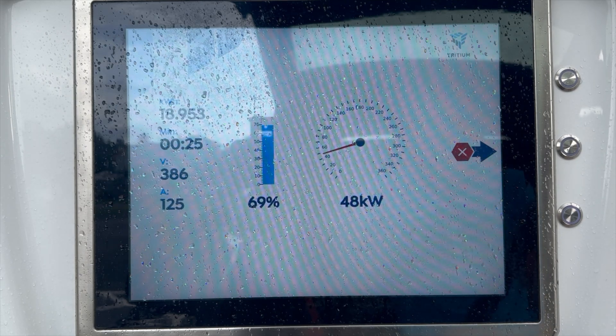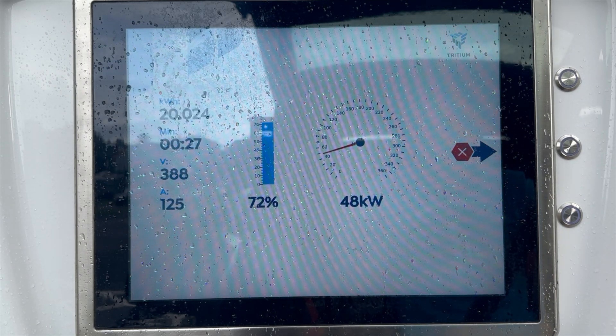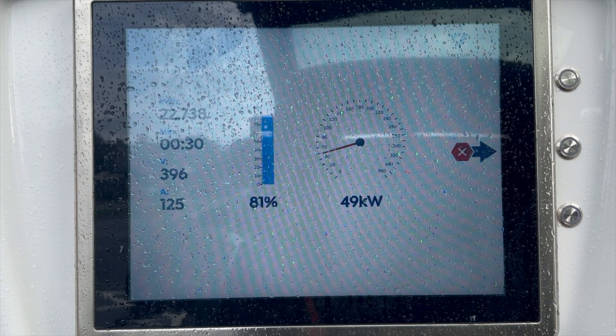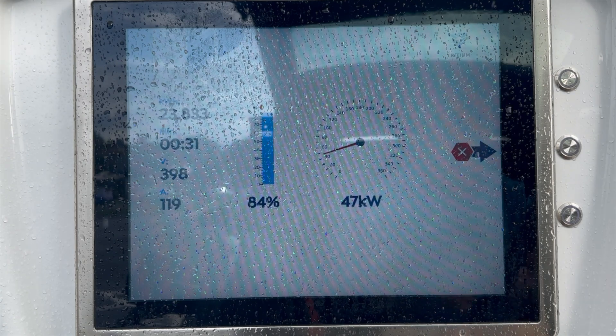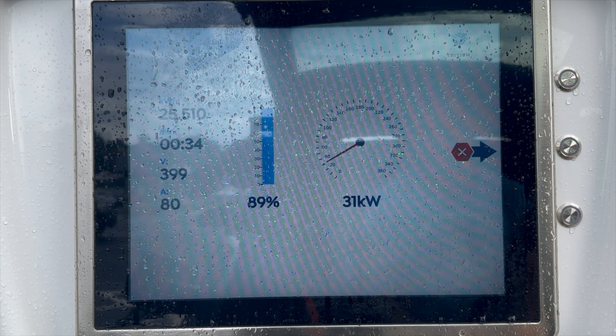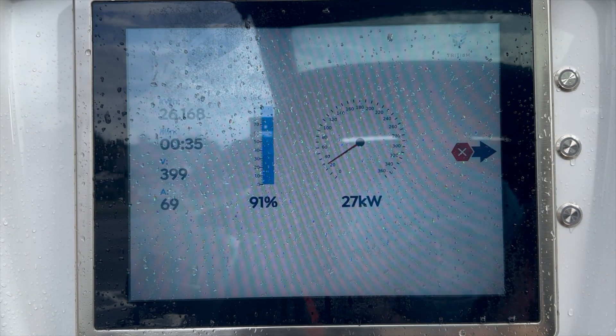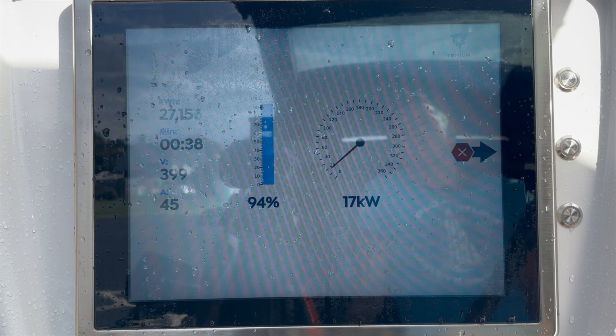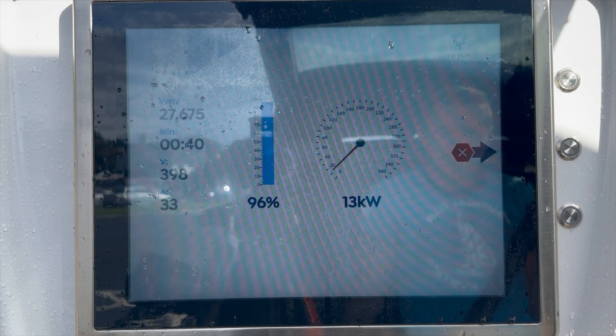So don't be an asshole like me and don't charge to 100%, because I made a lot of people unhappy that day since there was only one charger working. But in the name of science, I had to sacrifice. What did we learn today? One: the i3S with 15% battery degradation can achieve around 100 miles. And two: whenever possible, avoid Shell chargers — they're rubbish!